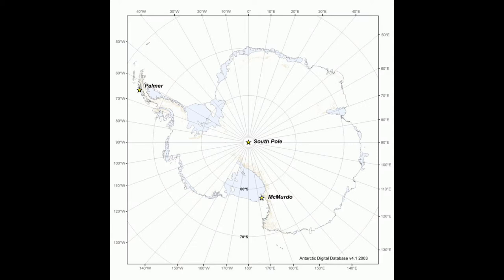McMurdo Station is down at the bottom of the map. Palmer Station you reach by boat and is also accessible to diving, but I was very interested to go back in 2017 to where I was as a grad student — McMurdo. To get there, you fly directly south from New Zealand on military transport.